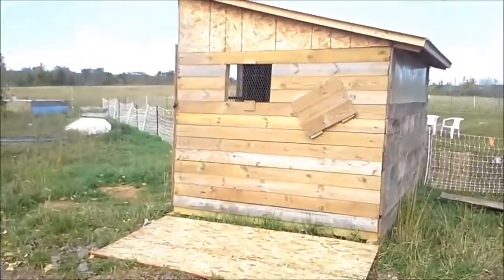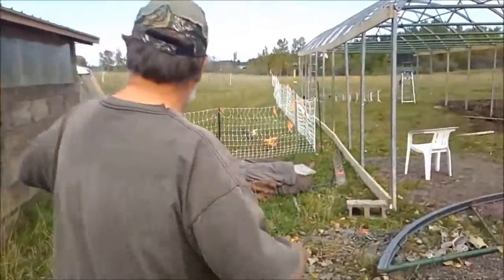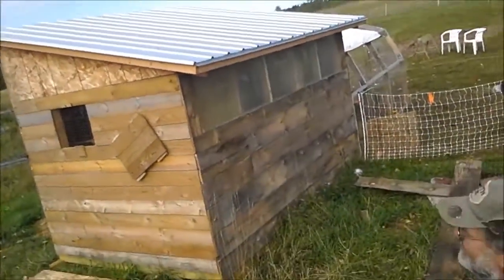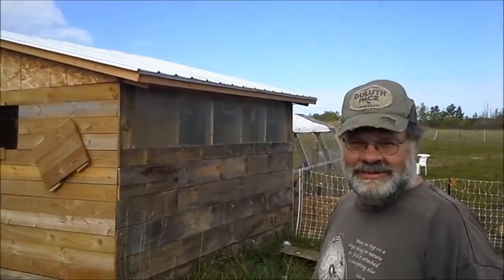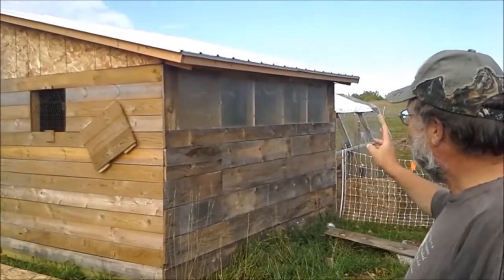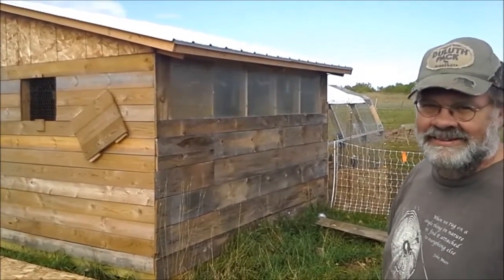We're going to do a tour of this year's chicken coop. This is the Ritz — it has a metal roof, which is awesome for this time of year and this part of the country because we get lots of snow. The snow slides right off and it doesn't leak. We've got clear plexiglass on the back so it gets plenty of light in there.